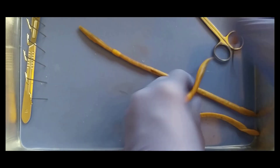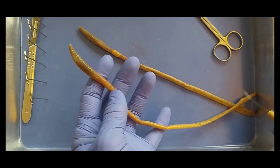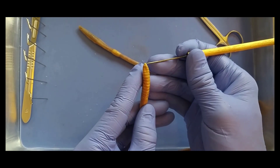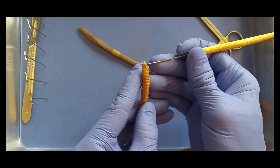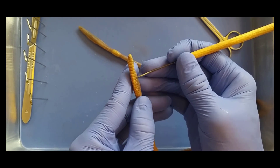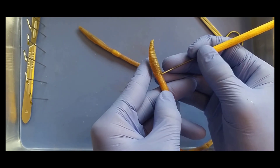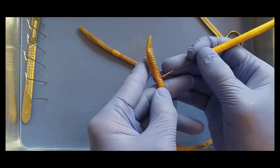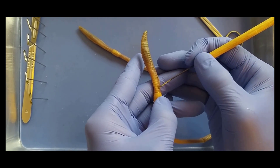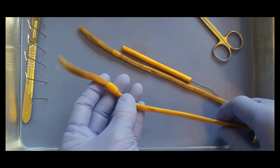Each of these segments can be counted, and the clitellum is always going to occur at the same segment. Let's count it — Jack, help me count: 1, 2, 3... 32. So about between the 30th and 33rd segment, depending on how well we counted.